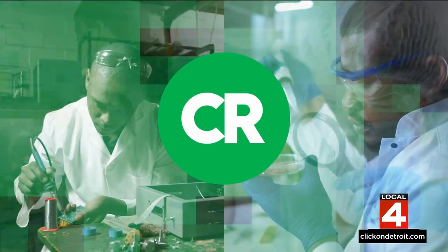April is the first full month of spring, and that means sales on items for inside and outside our homes. Think spring cleaning and lawn care. Consumer Reports found some big discounts on top-rated products you'll use this month and well into summer. Jason Colthorpe has the list.